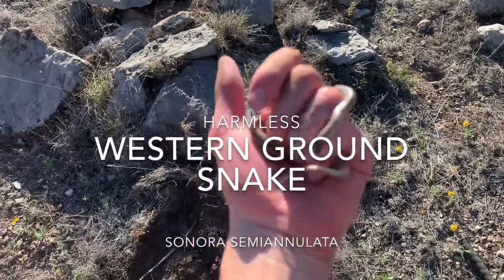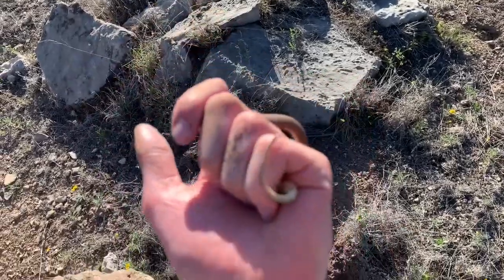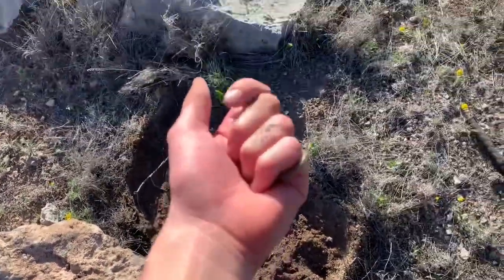I just flipped this ground snake. It doesn't have a very orange tint — it's one of the less pretty ones, but it has a little bit of pink. I'm going to put him back under his rock. This is a lifer for me.